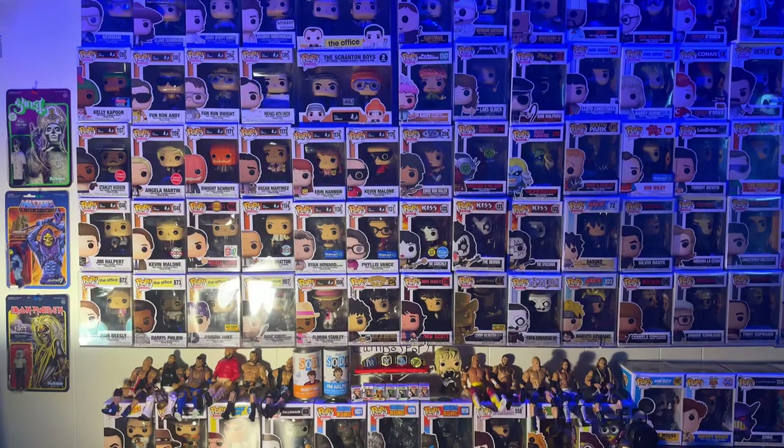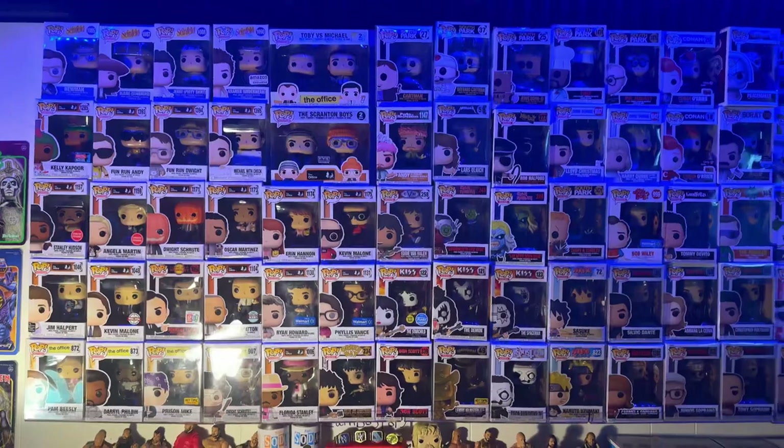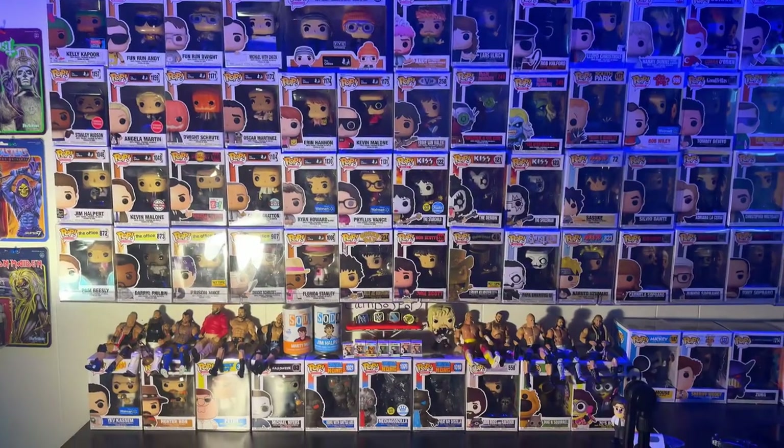Ladies and gentlemen, if you enjoyed that video, please subscribe. And make sure you follow my Instagram for daily pops. All of these Office Pops are nice and organized now, so thank you for joining me on this video. Please click the links in the description to see more from my channel. Peace.